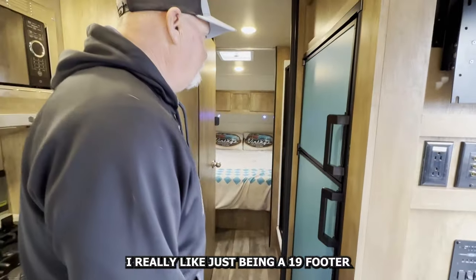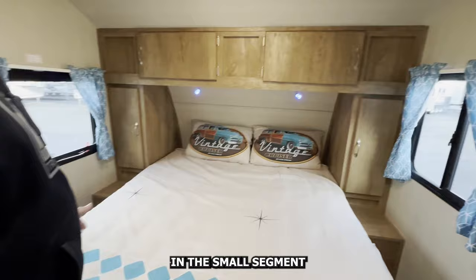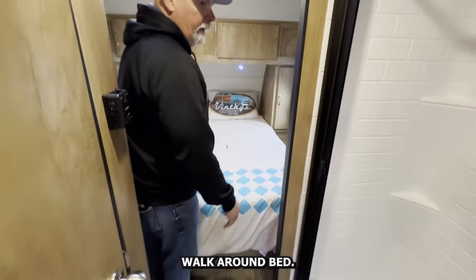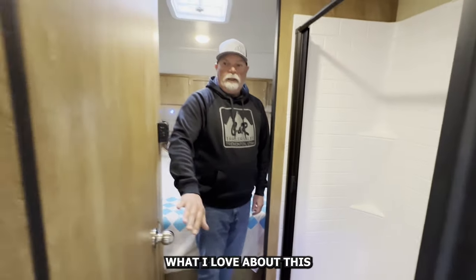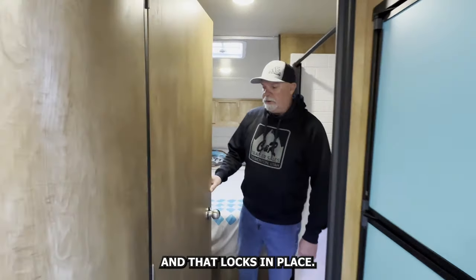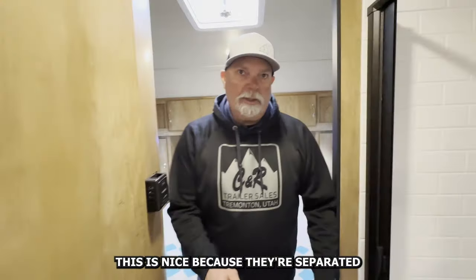I really like this being a 19 footer because you get a walk-around queen bed. So many of them in the small segment have a corner sleeper where somebody's trying to climb over somebody. Walk-through bath, walk-around bed. This is nice — shower and bathroom separated. What I love about this is the door turns into a privacy wall, so now it's master bedroom and bath, and that locks in place. This is what they call a dry bath. A lot of them in this size do what's called a wet bath where the toilet is in the shower. This is nice because they're separated.